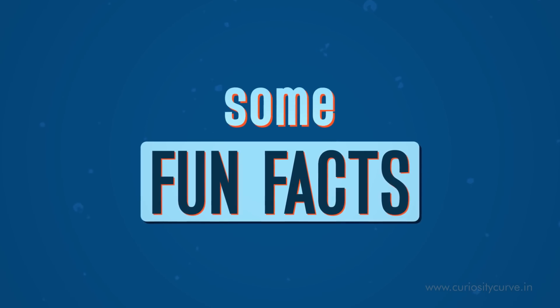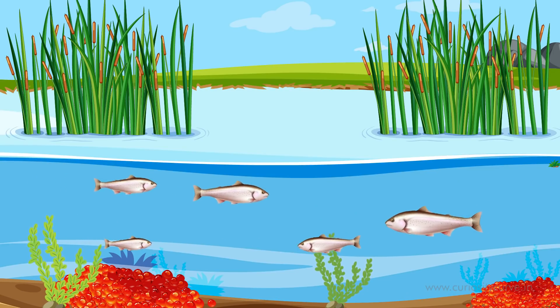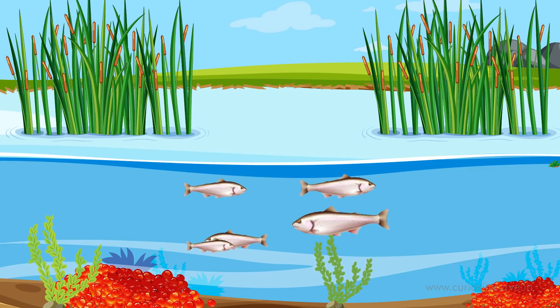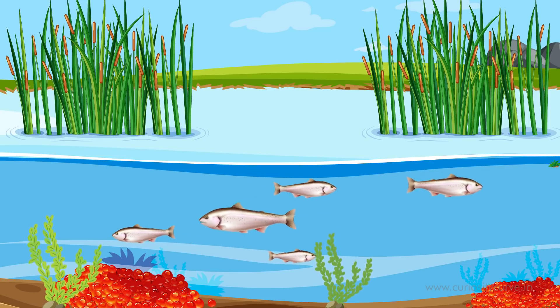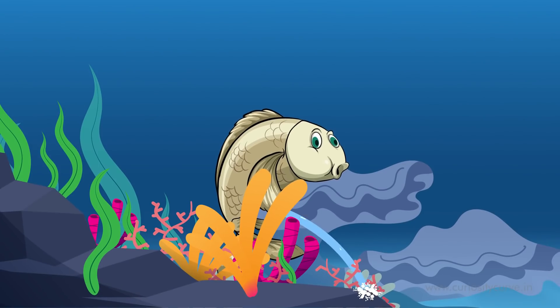And now, some fun facts. Migrating fish like trout and salmon move from the sea into rivers or lakes for laying eggs. In fresh water, they switch from heavy drinking to plentiful urinating, and prevent themselves from bursting.